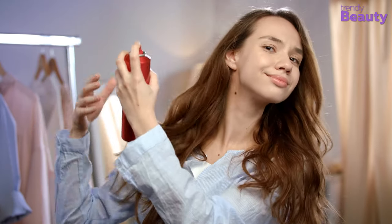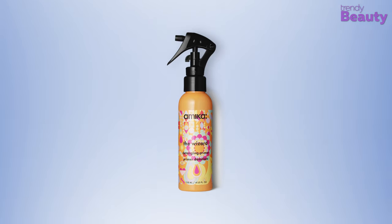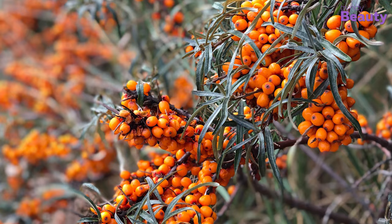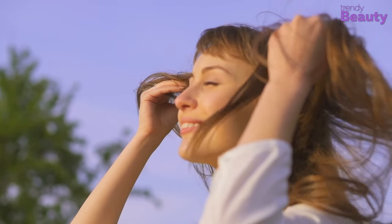If you're looking for an all-in-one hair detangling spray which will protect your hair from environmental damage and make it ready for any type of styling, then Amika the Wizard Detangling Primer is a great option that you should consider. The spray is made of Avocado Oil, Pro-Vitamin B5, and Sea Buckthorn.